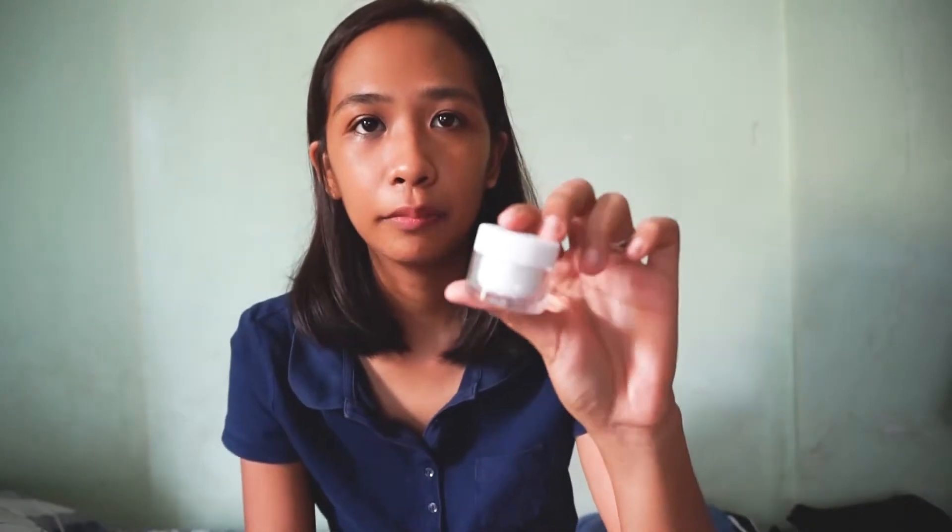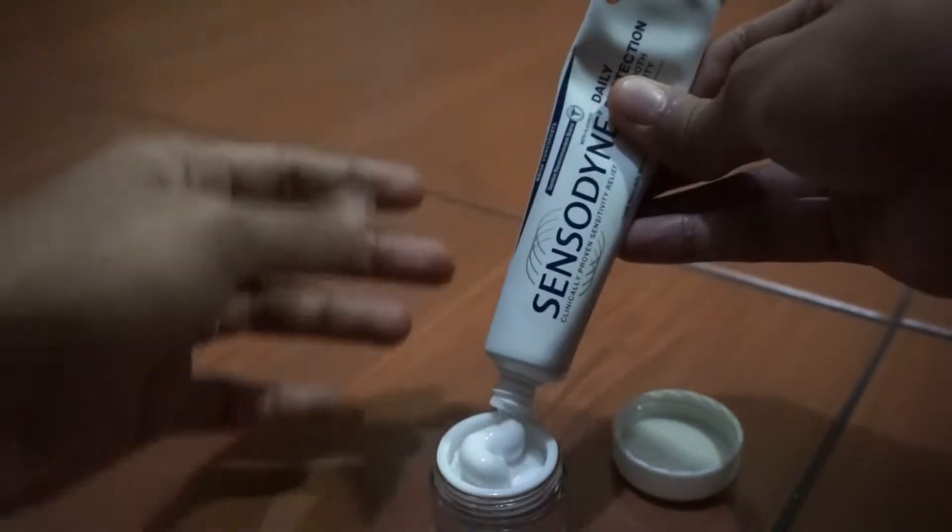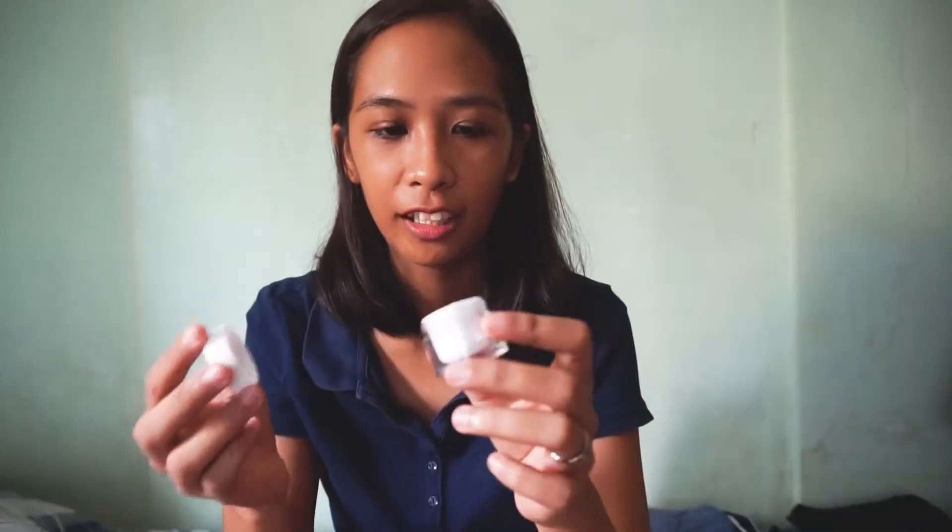Binili ko din sa PB itong toothpaste. Sin-transfer ko yung toothpaste ko dito. Marami yan — kakasya yan for 5 days. Pag hindi, sorry, hihingi ako sa kasama ko.